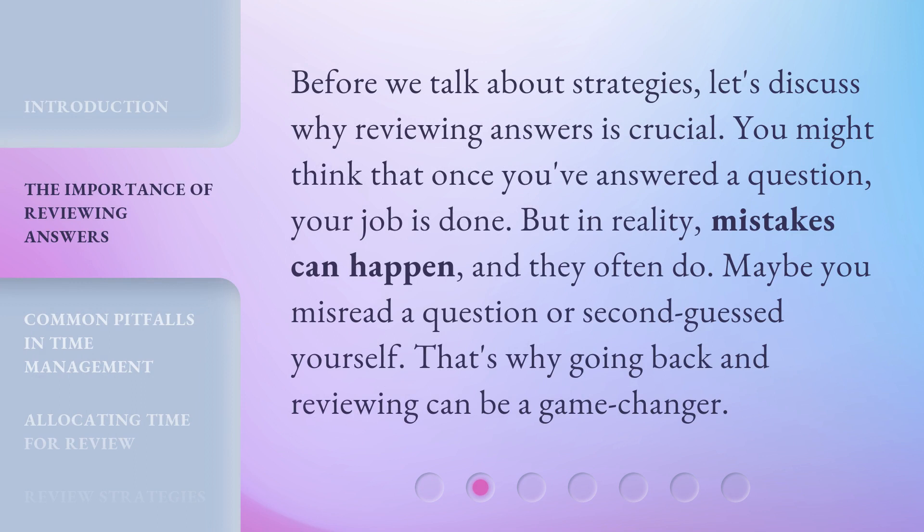Before we talk about strategies, let's discuss why reviewing answers is crucial. You might think that once you've answered a question, your job is done. But in reality, mistakes can happen, and they often do. Maybe you misread a question or second-guessed yourself. That's why going back and reviewing can be a game-changer.